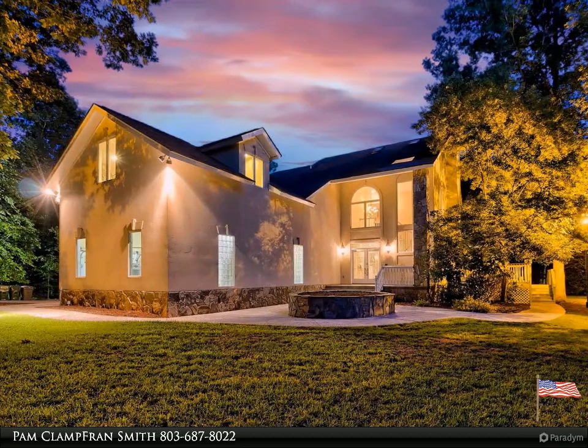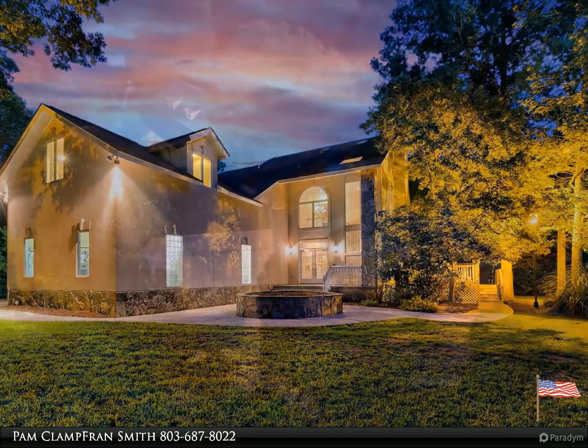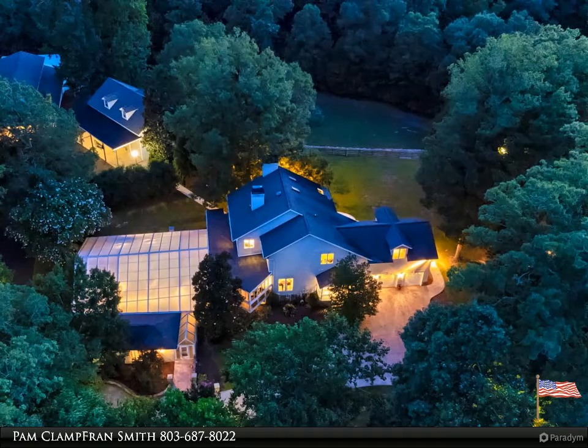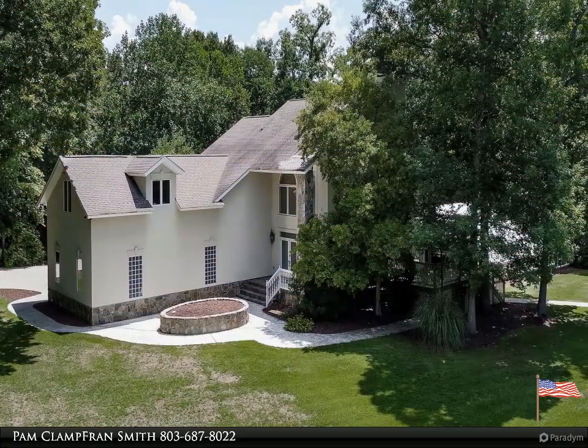Welcome to your dream home, brought to you by American Dream Realty, where dream homes come true. Professionally designed and crafted to offer the ultimate in relaxation and seclusion — a large three-story modern executive estate designed for those seeking serenity, privacy.